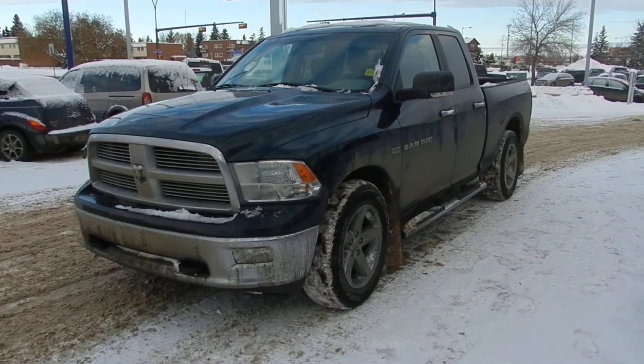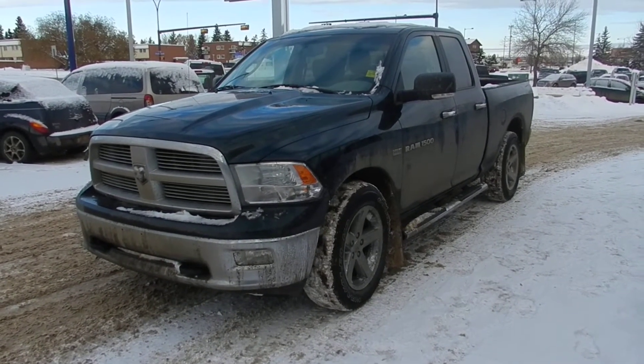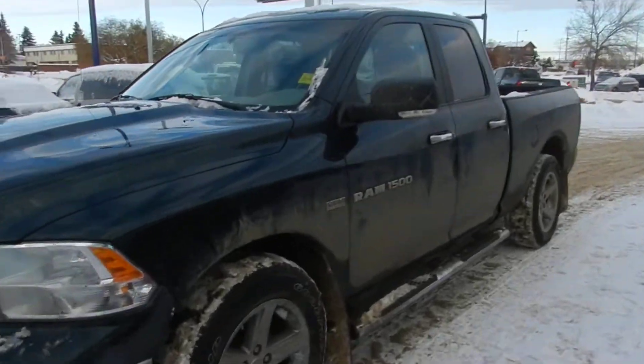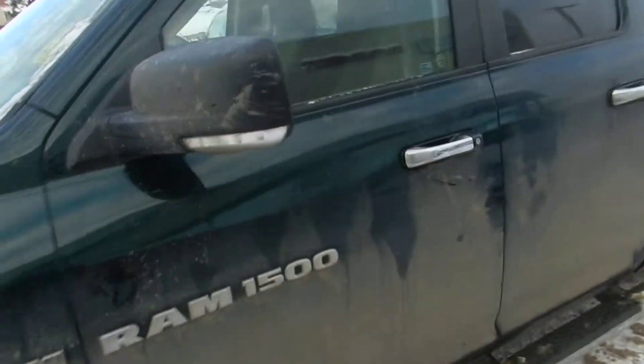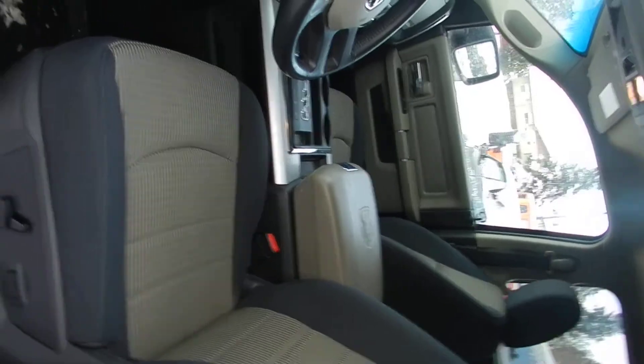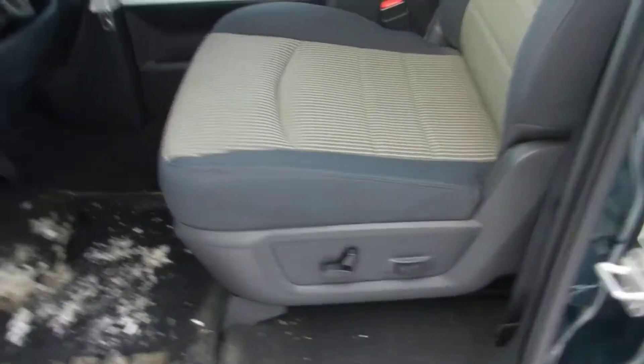Hello Ryan, here is the truck you inquired on — 2011 Ram 1500 Bighorn. I'll show you the inside here. It is a little bit dirty outside; it's just set to go into detail. I just wanted to get this video off to you as soon as possible. Here is the interior — see the power seating on the side here.